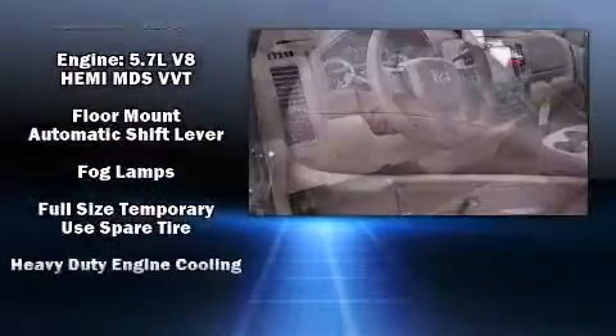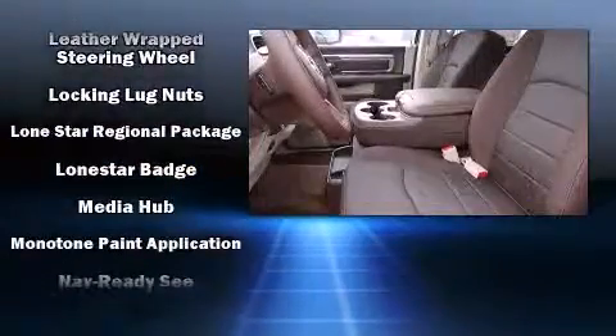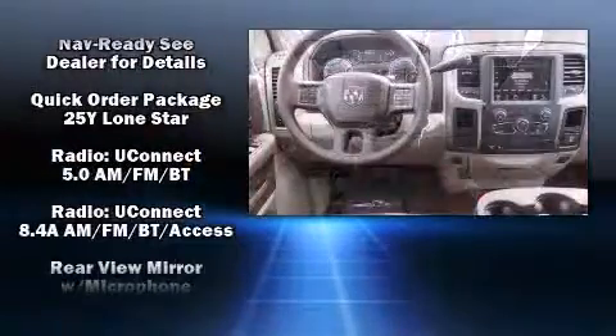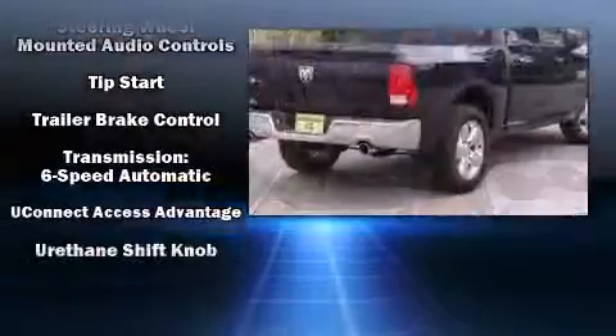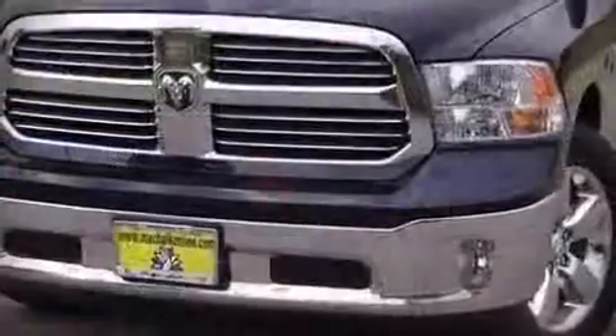delay-off headlights, a tachometer, variably intermittent wipers, a leather steering wheel, a rear step bumper, heated door mirrors, and much more. Side curtain airbags deploy in extreme circumstances, shielding you and your passengers from collision forces.